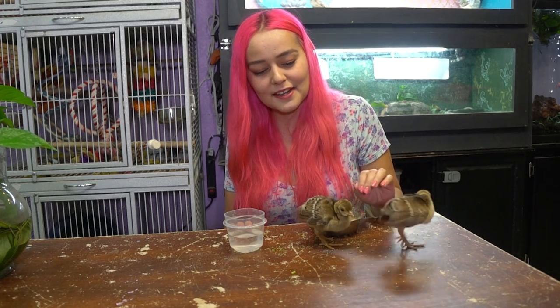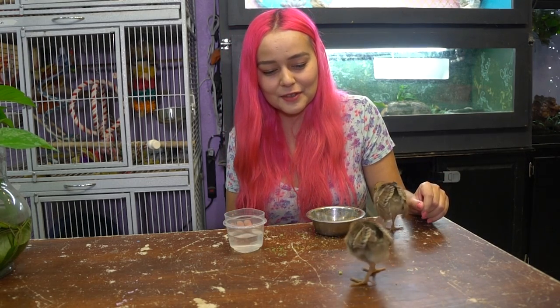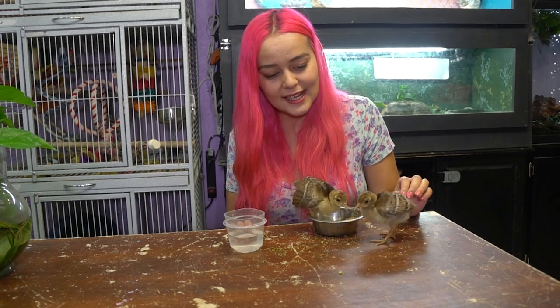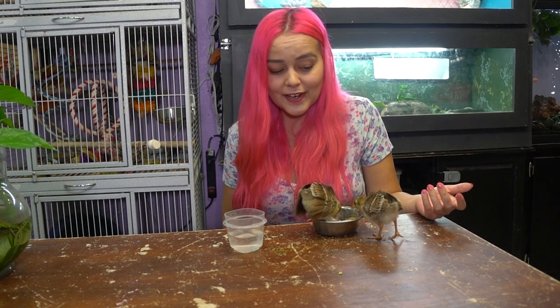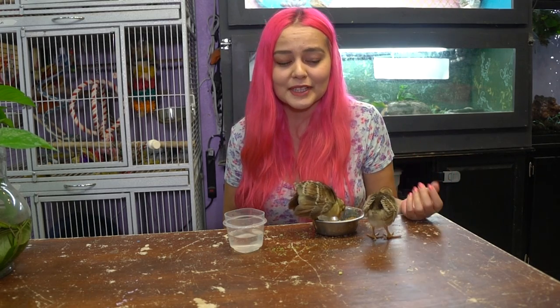Indigo took really well to being around humans — like he was just meant to be around people. Gemini has had to learn a little more but he's getting used to it, and they both seem really happy. Indigo is very, very vocal — literally the only time he's quiet is when he's asleep. He cries when he's tired, hungry, cold, fussy, or wants to play. Gemini makes a normal amount of noise by comparison.